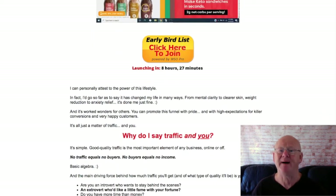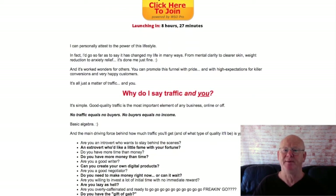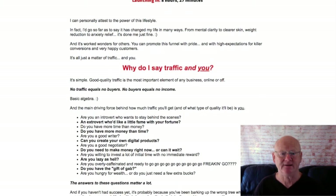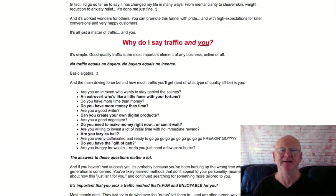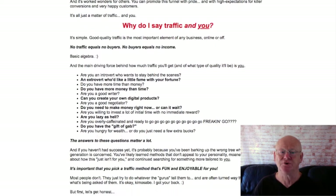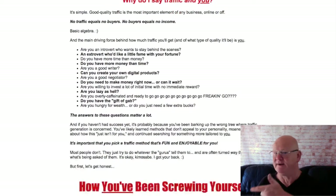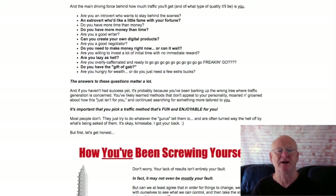I'm also including my custom Here to Help You Succeed super bonus bundle, which will be waiting in the download area when you get access to Enter the Niche 2 through my bonus page today. It's a massive bundle — make sure to check it out by clicking on the link right below the video.